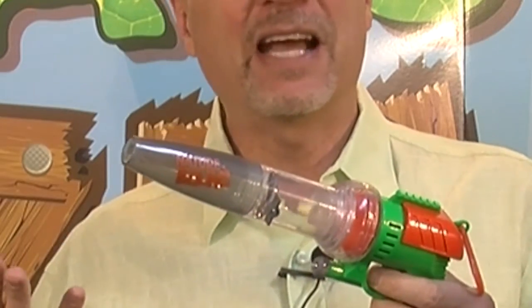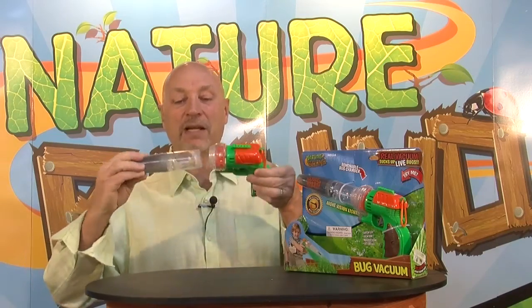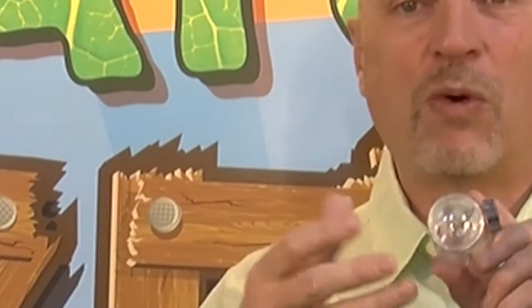The bugs can't get out. I didn't have to touch the bugs, and kids love this because they can unscrew our patented capture core and inside the bugs are trapped. There's a screen on this end so they get air, and there's a magnifier on this end so kids can study the bugs and watch what they do.